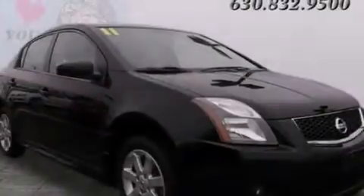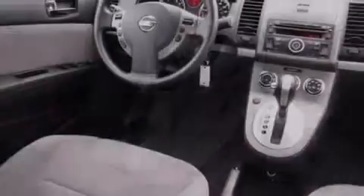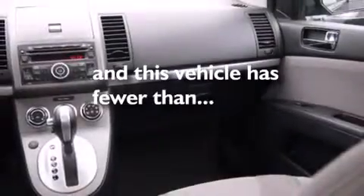All of the following features are included: traction control and stability control systems, air conditioning, a rear window defroster, side curtain airbags, variable valve timing, tinted glass, and anti-lock braking system. This vehicle has fewer than 39,000 miles on the odometer.